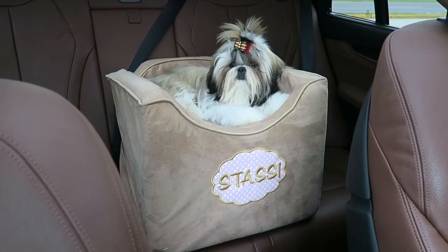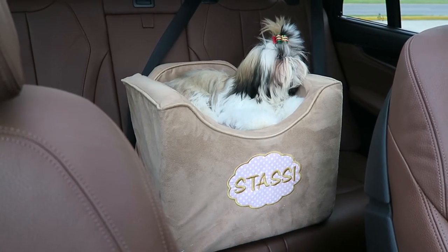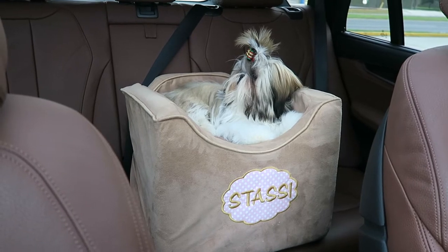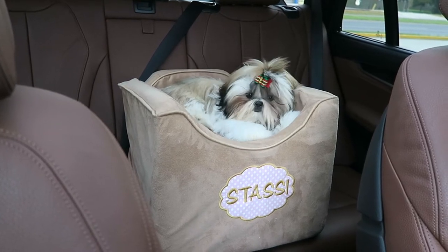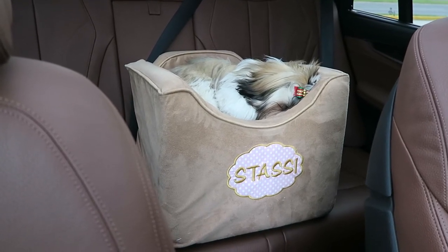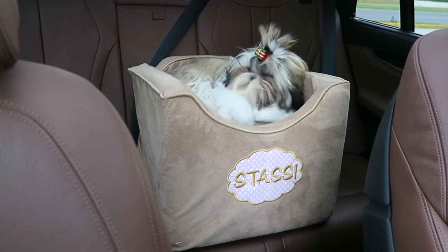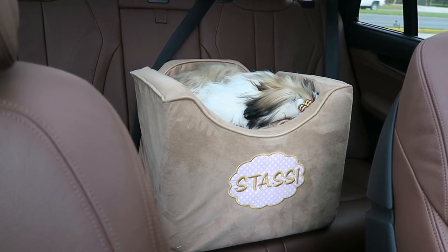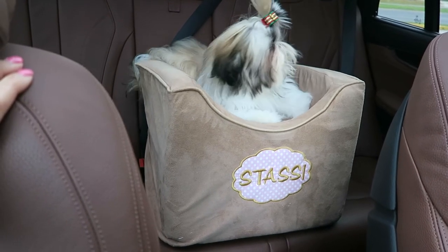Hi guys, welcome back to our channel. I'm filming from within my car, parked out at the studio. As you guys know, Stassi comes with me to work every day. I took her out of her Sherpa bag and brought this car seat out — this is how she's been riding. I'm going to switch it up a little so she stays used to the Sherpa for when we need it, but she's really been enjoying sitting in her car seat and being able to look out the windows.